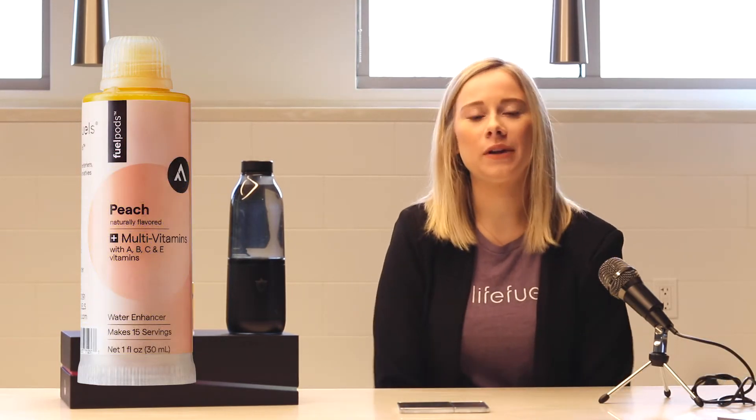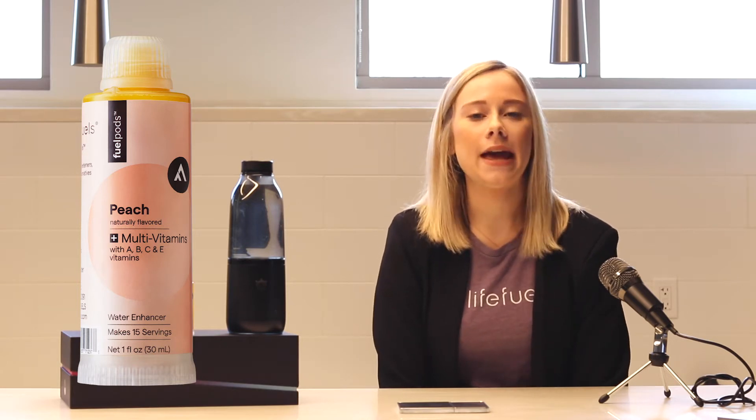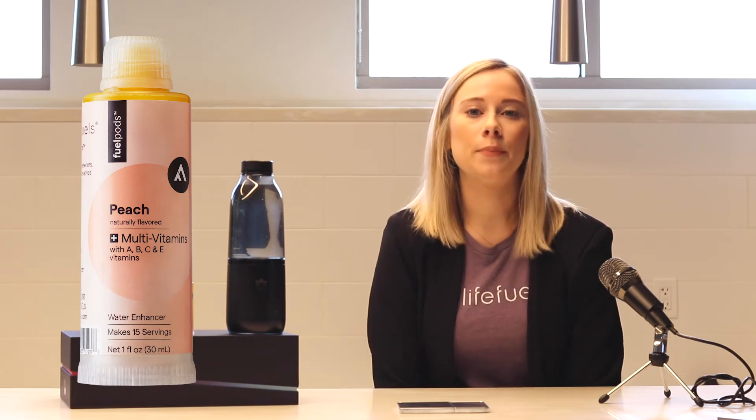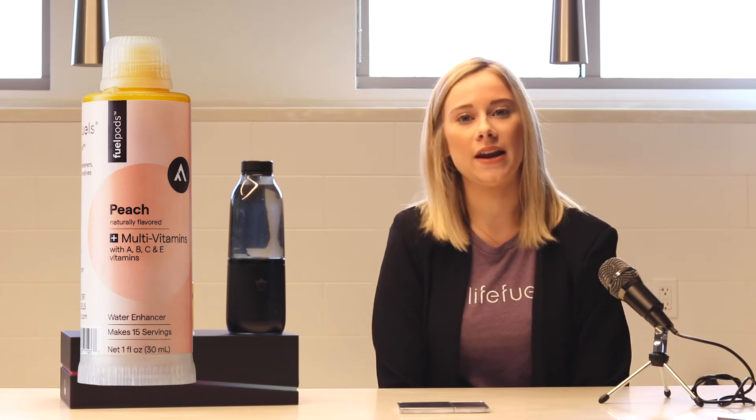Next up is Peach Plus Multivitamins. It tastes exactly how it sounds — peachy. It has Vitamins A, B, C, and E to help boost your immune system. I actually drink this pod a lot this time of year because it's flu season, so I like to keep my immune system ready and fighting.